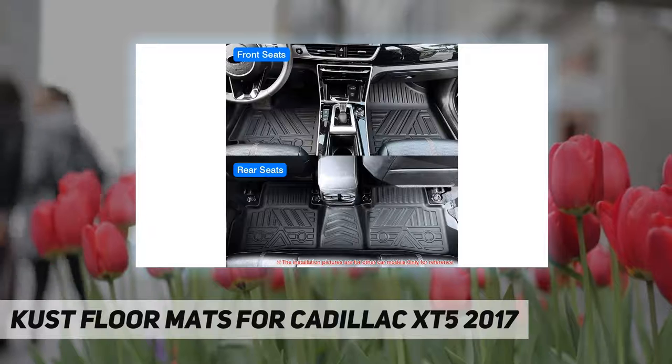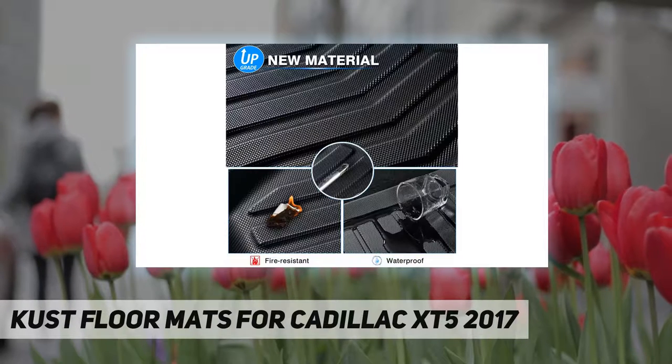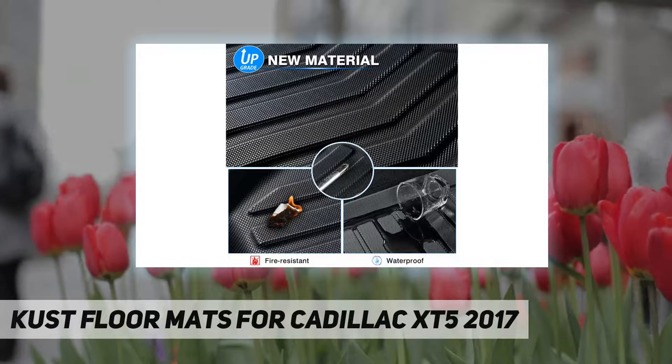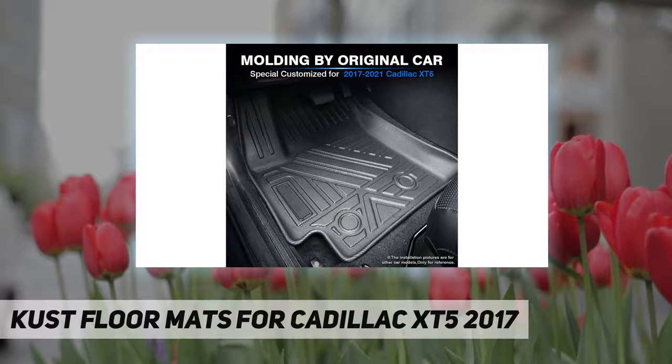Super easy to clean and install — the unique texture design makes cleaning easy. These waterproof carpet floor mats are very light to carry and move around, and easy to install or remove for cleaning. Simply remove the mats, spray them down with a hose, dry them off, and put them back.